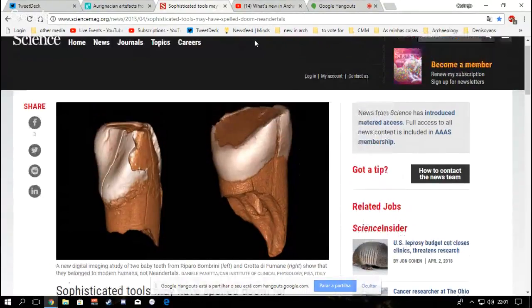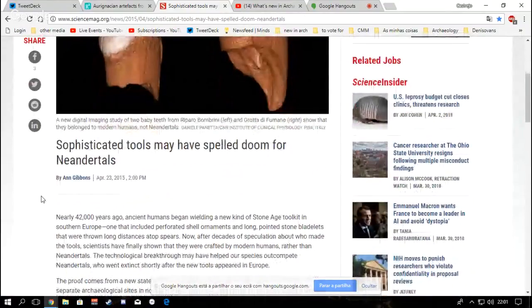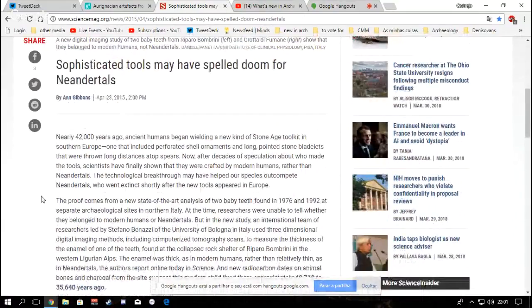The article is from Science — it's in the description — and the title is 'Sophisticated Tools May Have Spelled Doom for Neanderthals.' Nearly 42,000 years ago, ancient humans began wielding a new kind of stone age toolkit in southern Europe, one that included perforated shell ornaments — which is more of an adornment — and long pointed stone bladelets that were thrown long distances atop spears.